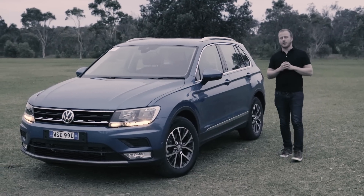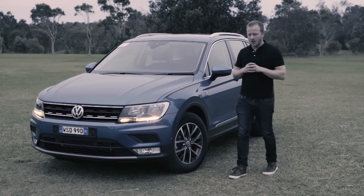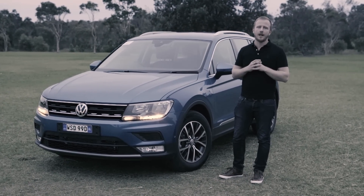It's been a long time between drinks for the new Tiguan, but on first impressions this one's been worth the wait. Not just bigger, but better equipped and keenly priced, it puts Volkswagen back into the SUV game.